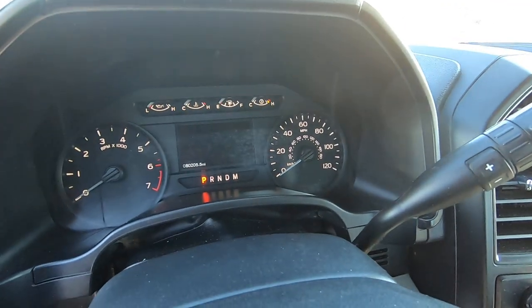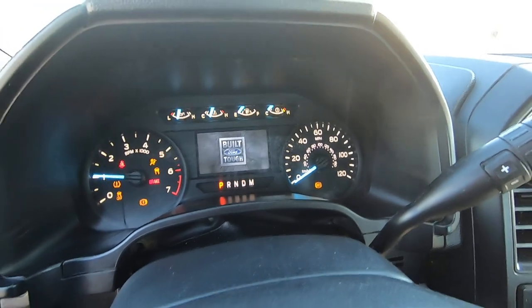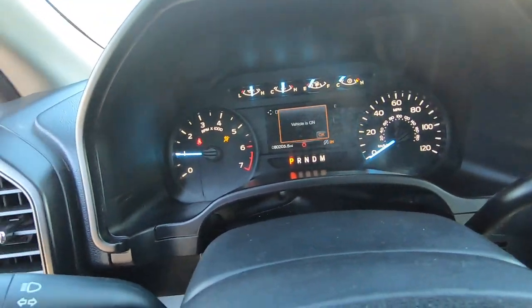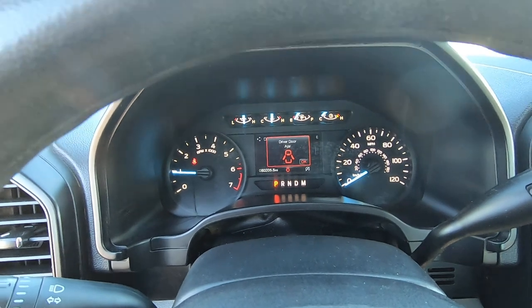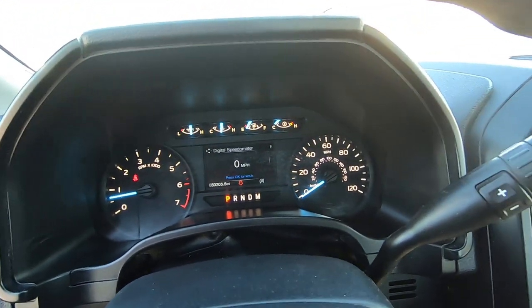Now it's got 80,205 miles. That's funny — two key fobs that are very similar in my pocket at one time. And there you go.